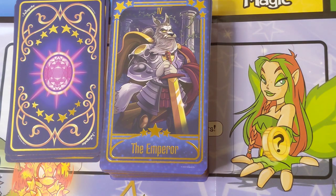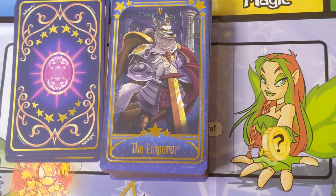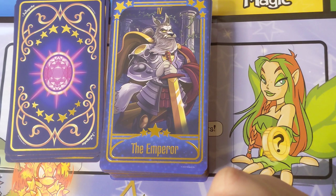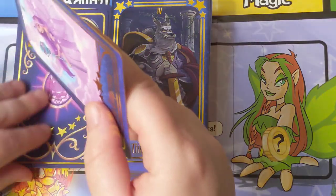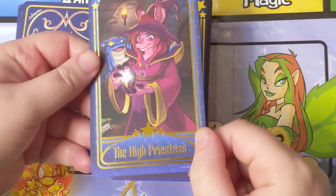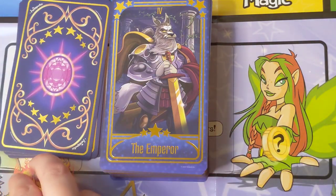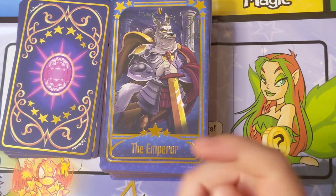You couldn't have a Neopets deck without these classic characters. I'm honestly a little on the fence about some of the newer characters they've decided to include — like this figure from the Order of the Red Ursum is definitely from a more recent era. But they did tell you upfront that it's a mix of old and new, and there are probably a lot of people who experienced Neopets a little bit later than I did and have more fondness for recent characters.